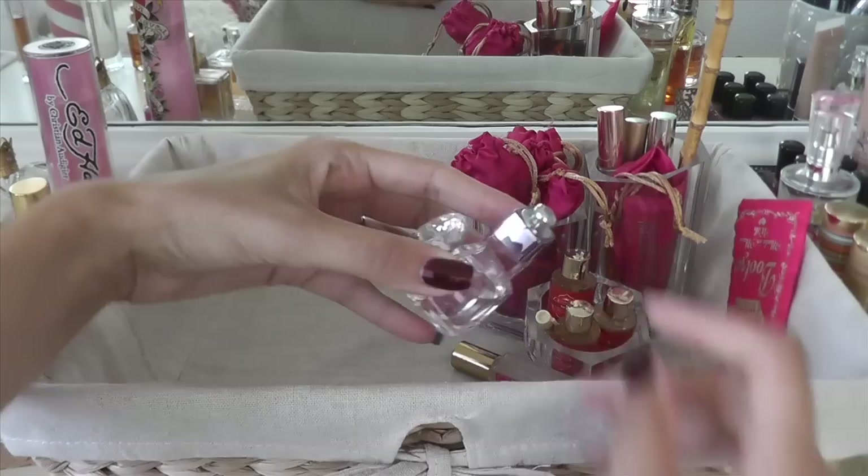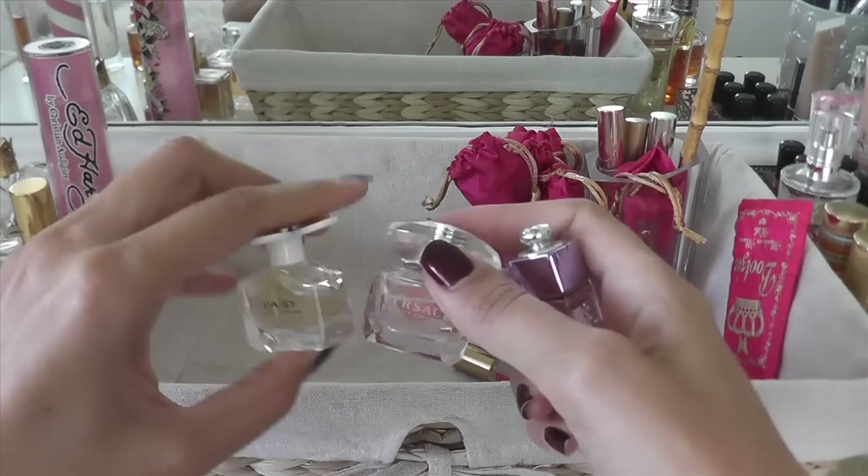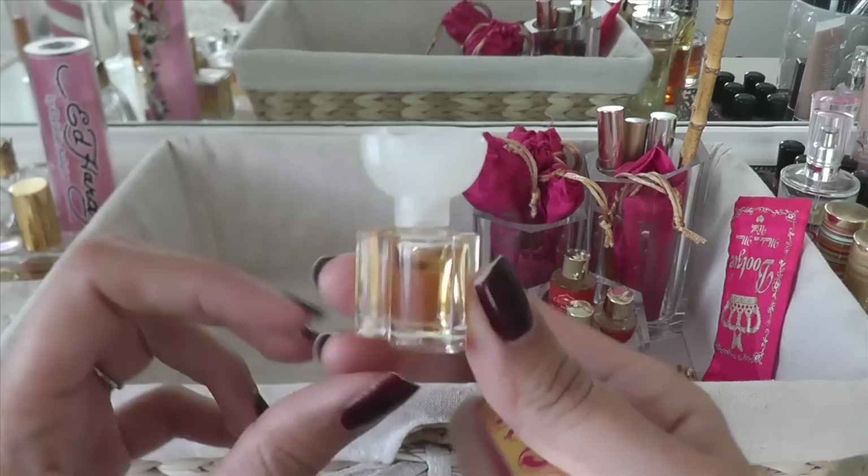We've got some little tiny ones down here. I'm going to set these off to the side because I need to give these a sniff again and see if I'm into them. No idea what this one is — can anyone name this bottle? Can you recognize what this little sample is? I have no clue, and I don't see a name on it or anything.